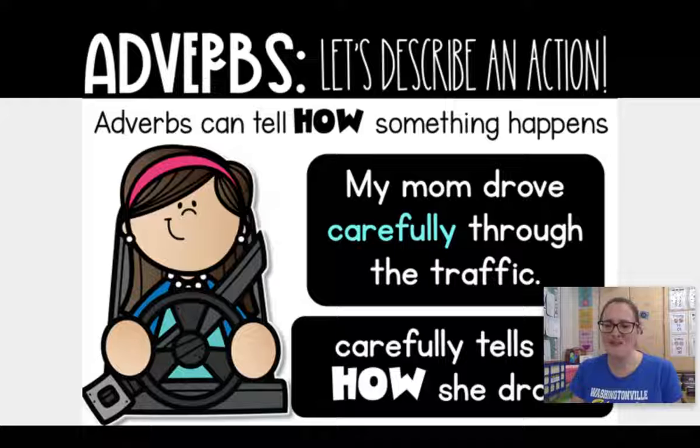That reminds me of adjectives. Remember adjectives? Words that describe a noun? Well, I like to think of adverbs as the adjective's cousin. So adverbs are the cousins of adjectives and adverbs tell how things happen. Now again, adverbs commonly end with L-Y and those are the types of adverbs we're focusing on in this lesson.